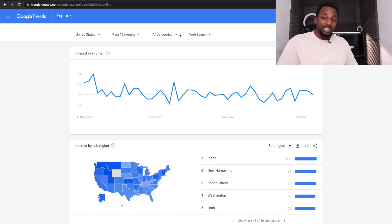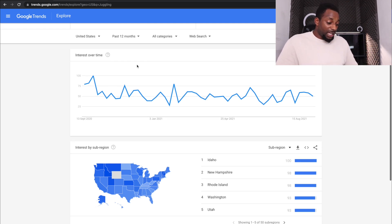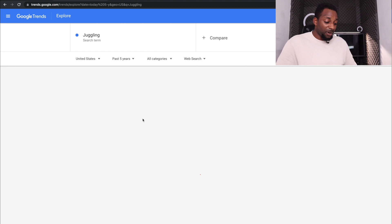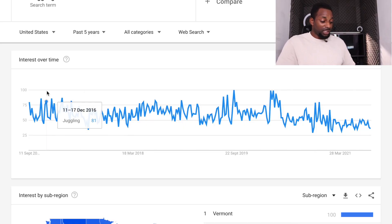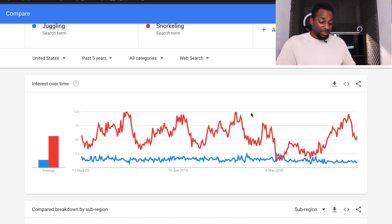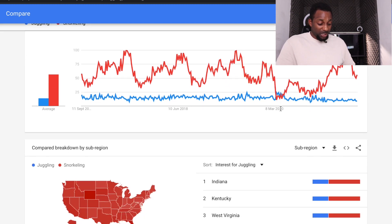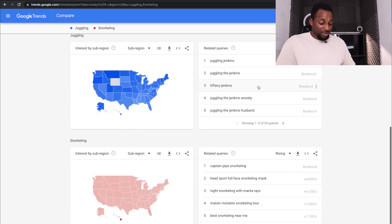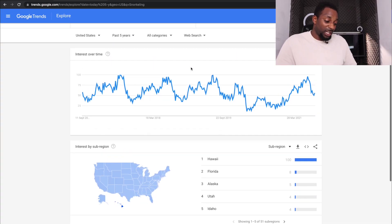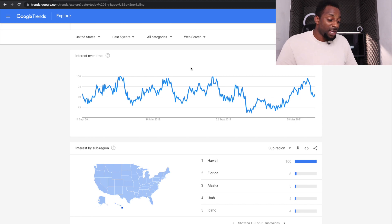This is Google Trends — you can find it by typing 'Google Trends' into Google. Over the last 12 months juggling has been diminishing, so let's set it to the past five years. Generally you want to look at the lowest lows and the highest highs. Juggling is going somewhat downwards, but if we look at snorkeling it's more of a plateau. I believe juggling still has a lot of potential and it's not going to disappear in the next 10–100 years. Snorkeling likely has higher competition because it's a far more popular topic.